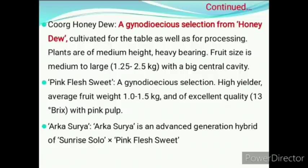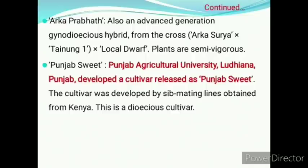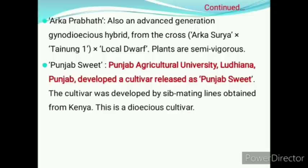Arka Surya is an advanced generation hybrid of Sunrise Solo and Pink Flash Sweet. Arka Prabhat is also an advanced generation gynodioecious selection from the cross of Arka Surya, Taichung 1, and local dwarf. The plants are semi-vigorous. Punjab Sweet is released by PAU Ludhiana, developed by sibmating lines obtained from Kenya. It is a dioecious cultivar.